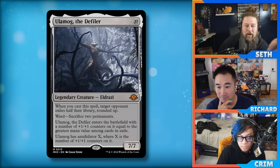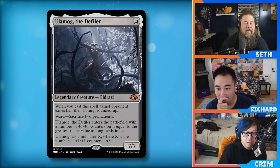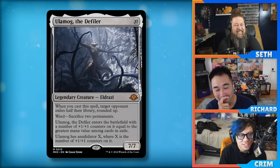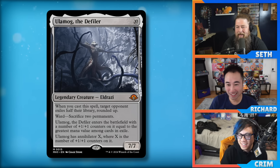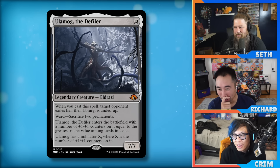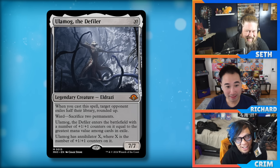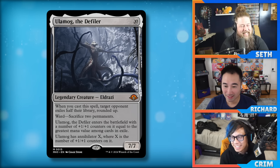Leyline Binding something or casting Solitude to get something in exile first — then the only ability depending on being cast is the exile half their library, which is the most useless of all its abilities in most matchups. Maybe you just ignore the cast trigger and try to reanimate and go to town. The cast trigger is what appeals to my inner Timmy. Could this be a mill finisher? With Hedron Crab, Tasha, City's Thunder — but at ten mana that's a little steep.